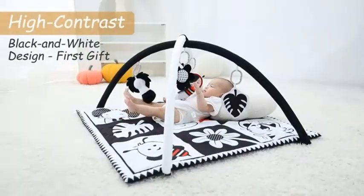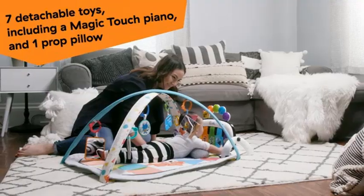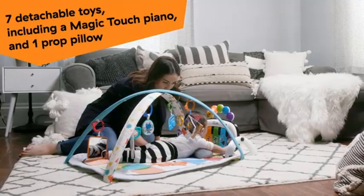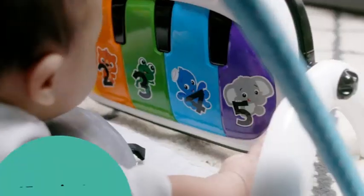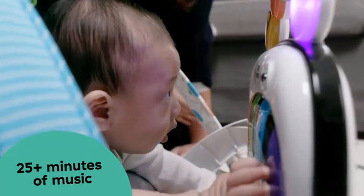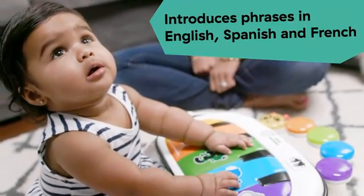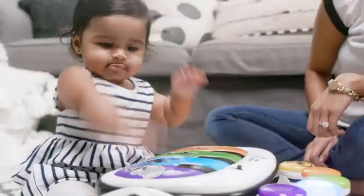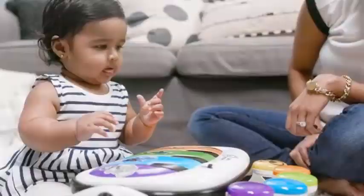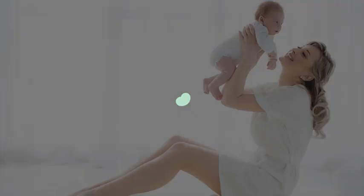Crafted from high-quality materials, the mat is easy to clean, ensuring a hygienic play area for your baby. Stimulate your child's senses and support their development with this stylish and functional activity gym. The Ingenuity Cozy Spot is the perfect addition to your baby's daily routine, fostering curiosity and creativity in a cozy environment. Number five: